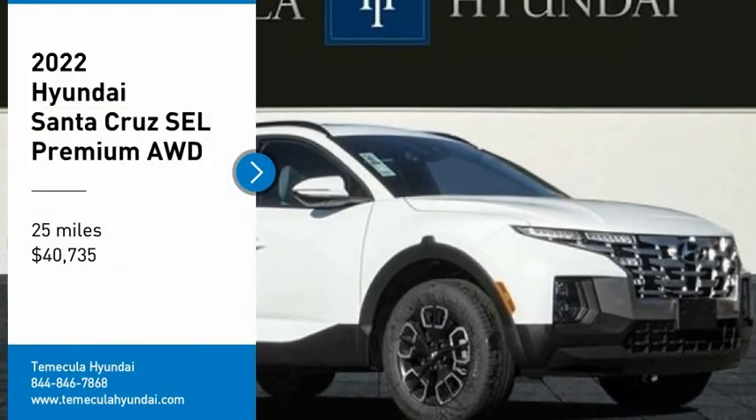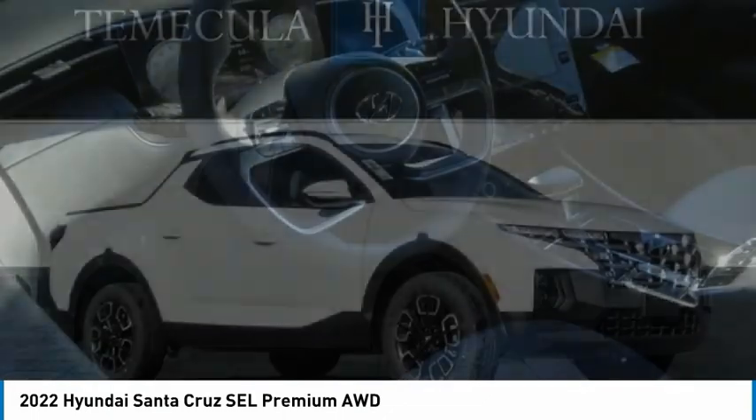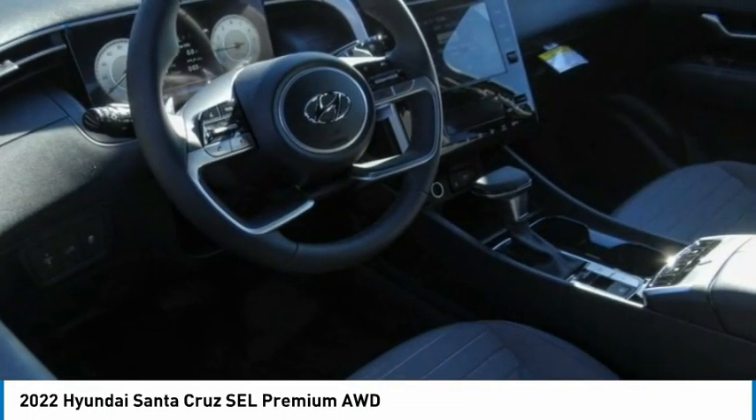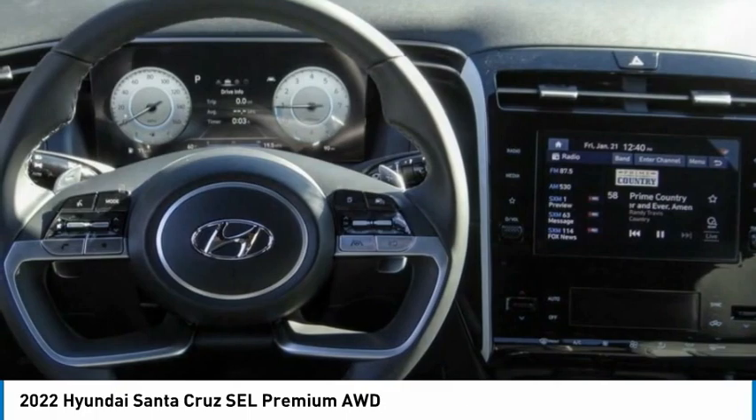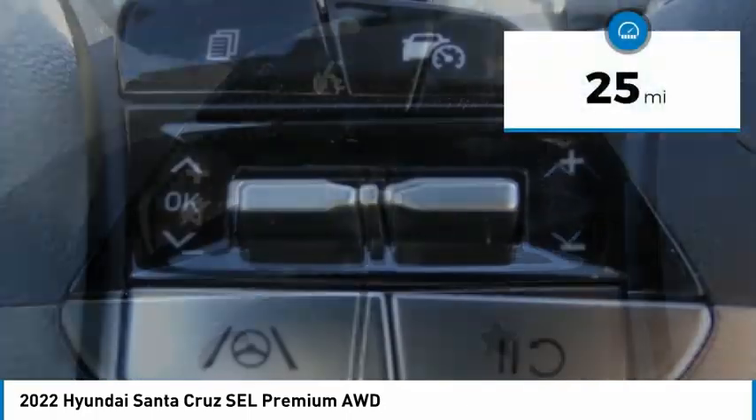Don't miss this great vehicle — it's equipped with great features. Make a great choice today: visit the dealership to see this vehicle firsthand. It's priced below $45,000 and has less than 100 miles.